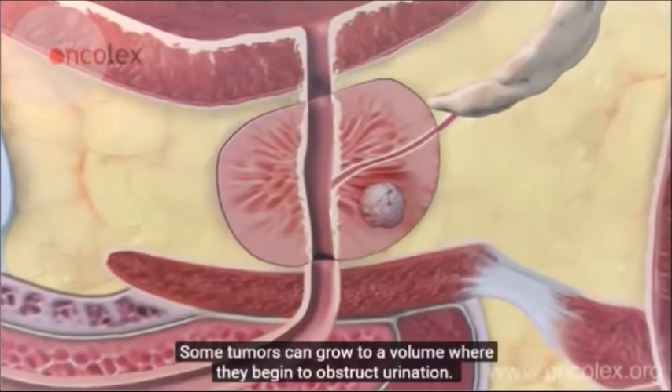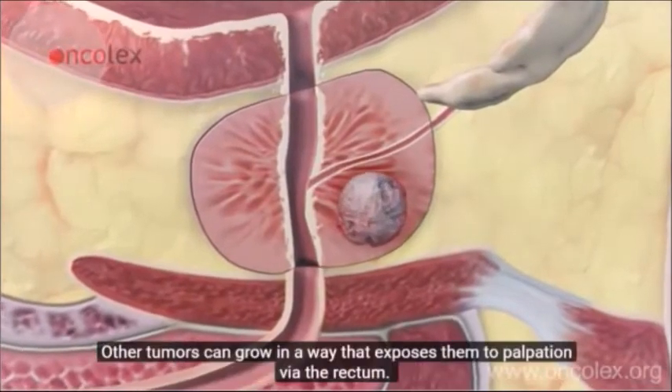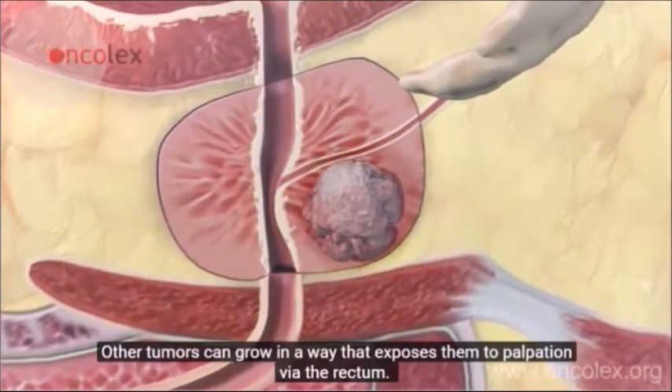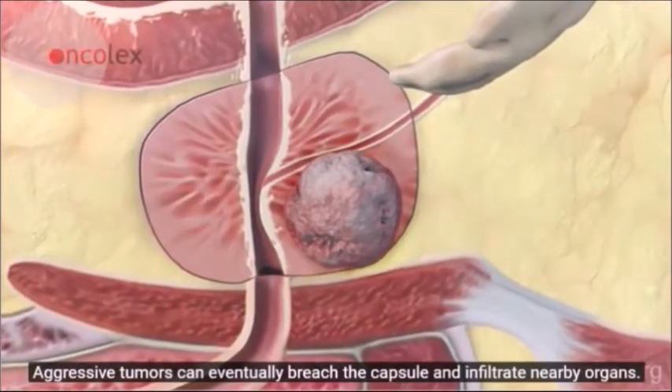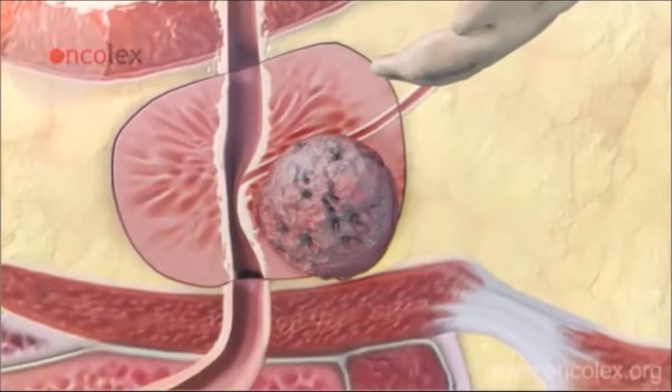Aggressive tumors can eventually breach the capsule and infiltrate nearby organs. As with all living tissues in the body, cancer also needs a supply of blood to survive. If tumor cells separate and enter the bloodstream, prostate cancer may spread to other parts of the body.